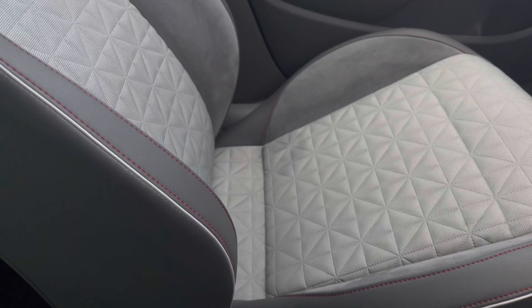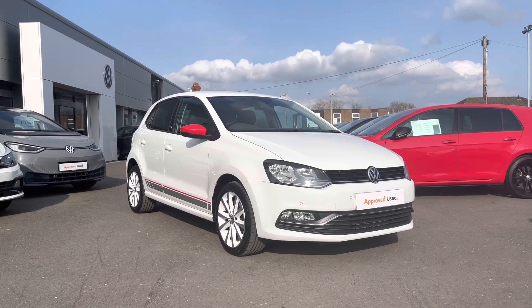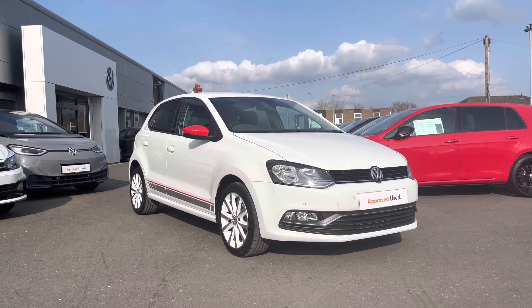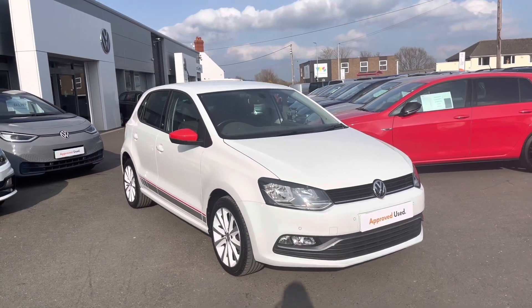Thank you for watching this video on this Volkswagen approved used Polo Beats, which includes a two-year warranty as well as two years roadside assistance, along with additional benefits and flexible finance packages. For a personalised finance quote or to book a test drive, please contact us now on 01978 340 600.